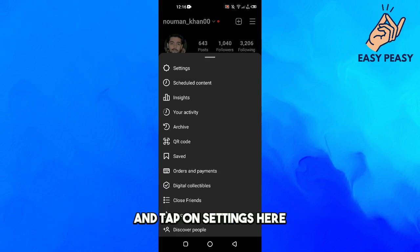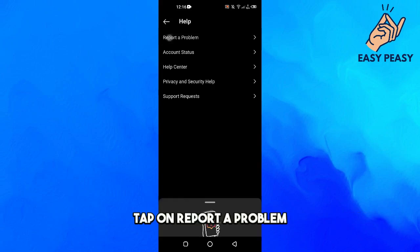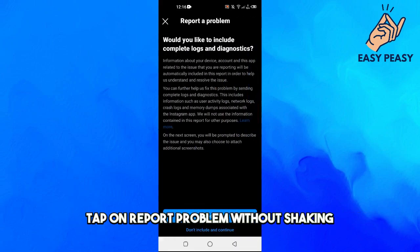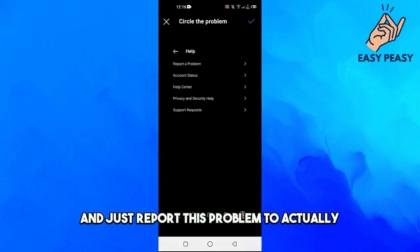If all these fixes still don't help, tap on the three lines at the top right, tap on Settings, tap on Help, then tap on Report a Problem. Don't tap 'Report a Problem Without Shaking' — just report the problem directly to Instagram and they will fix it for you.